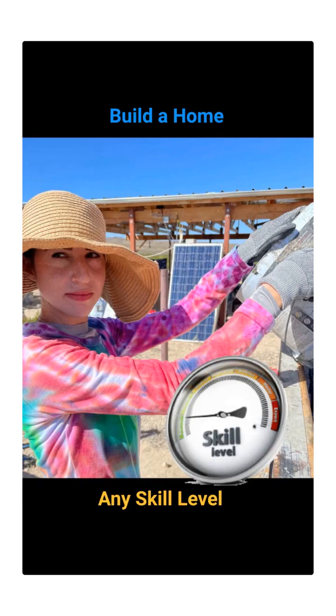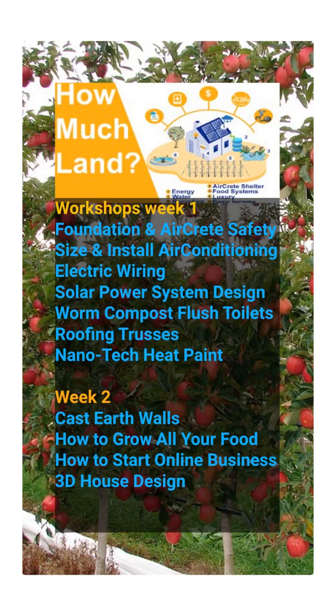We'll show you how to build your own home at any skill level. The most awesome workshop anywhere covers foundation to sizing and installing your air conditioning, AirCrete and AirCrete safety design, electric wiring, solar power system design, worm composting flush toilet, roof truss systems, and nanotech paint — that's just the first week. The second week includes cast earth walls for a more affordable home, how to build and grow all of your own food, how to start your own online business, and how to design your house with 3D software.